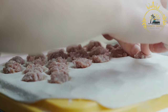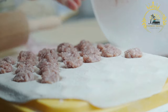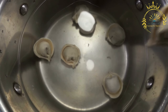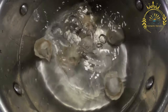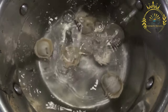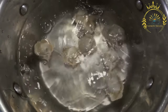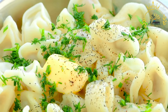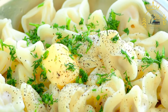The filled dumplings are boiled in salted water until they float to the surface, indicating that they are cooked and ready to be served. Palmini can be served in various ways, depending on personal preferences and regional variations. Some people enjoy them simply with a dollop of sour cream or melted butter, while others may prefer to top them with fried onions or herbs. In Latvia, Palmini are often served with sour cream and sometimes accompanied by a side of pickles.